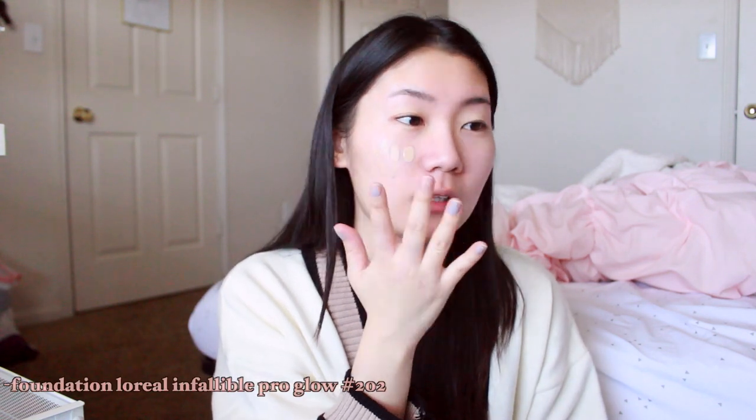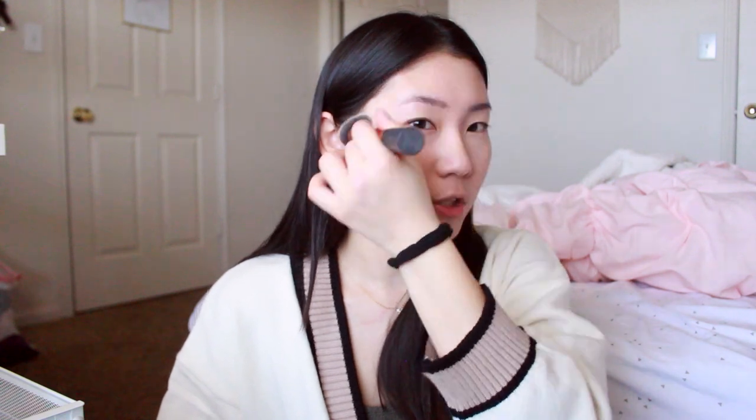The foundation I've been using recently — actually for a long time — is this L'Oreal Infallible Pro Glow. I have two of these, one in shade 203 and one in shade 202. I guess I got lighter over the winter. I just use this Real Techniques brush and quickly brush it around my face.